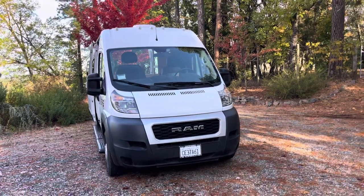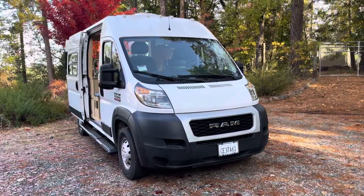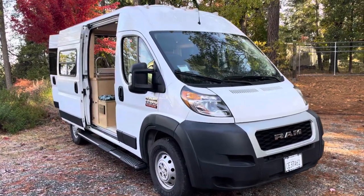Hey, welcome to another video of a van I just finished by Preston Vans. It's a 2020 Ram Promaster 1500. It is sweet.